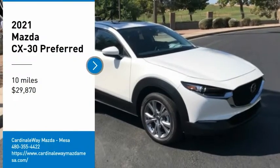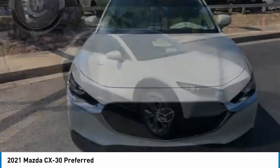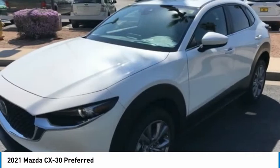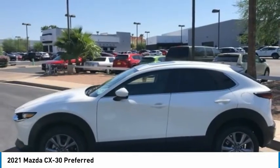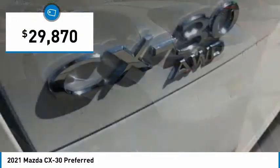We are pleased to show you the 2021 CX-30. The Mazda CX-30 packs a lot of punch in this subcompact SUV. The exceptional interior provides high-quality materials, cutting-edge technology, and ultimate comfort, and is priced below $30,000.